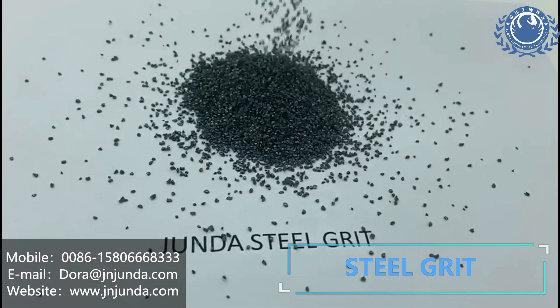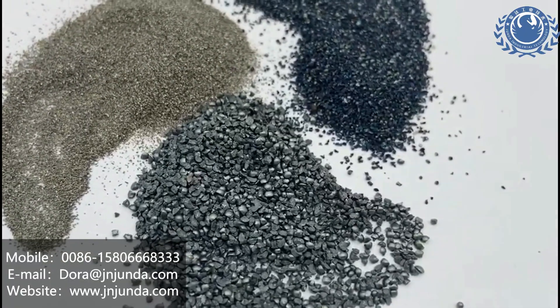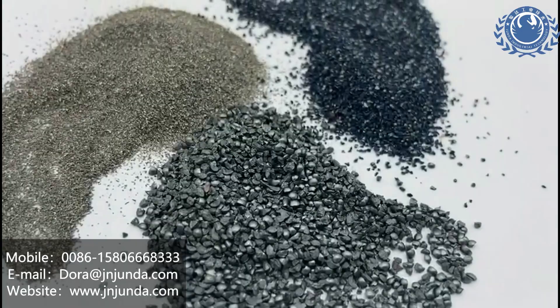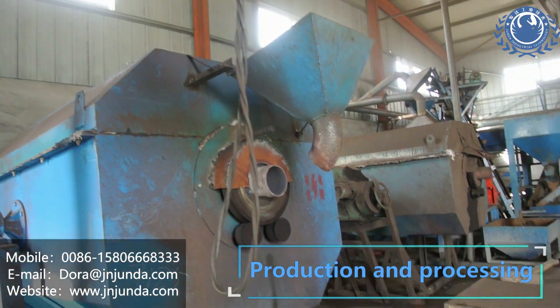Bearing Steel Grip — Jinanjunda Industrial Technology Co., Ltd. was established in 2005. Our major product is Bearing Steel Grip. Our product meets American SAE standards.